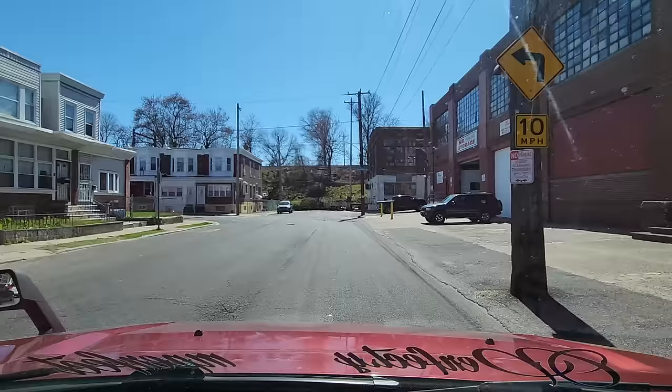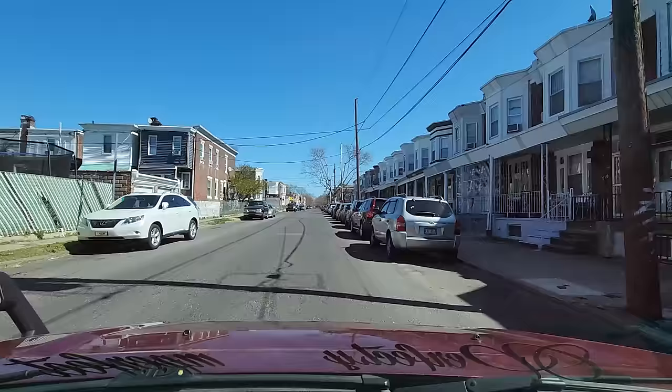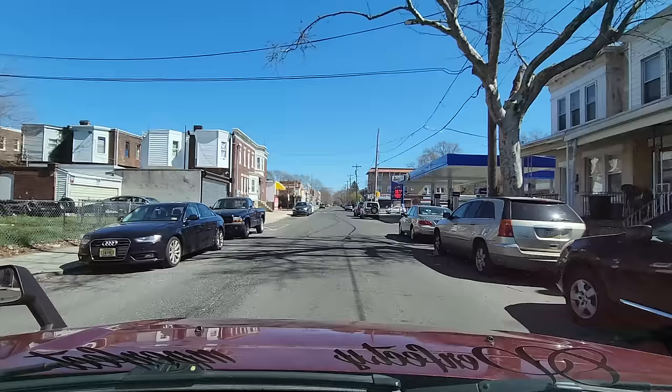We're going to make this left-hand turn on the 500 block of Somerville Ave, coming off 6th Street — 6th and Somerville. We have some Kentucky license plates on my right-hand side. If you wanted to go towards Olney, Fern Rock, you would travel more to the left — northbound. We're traveling eastbound right now. I'm going to make a right-hand turn on 5th Street.